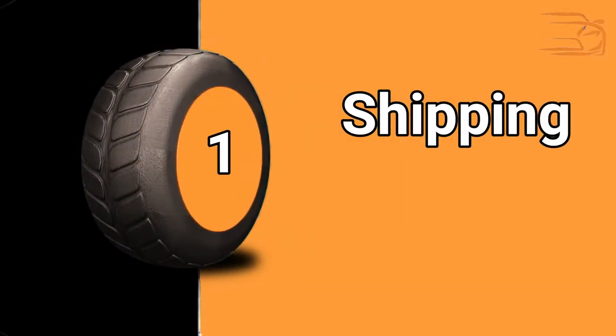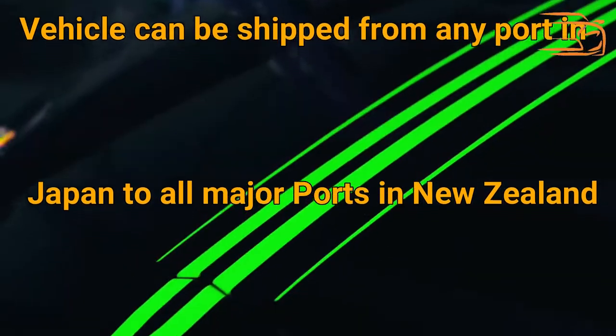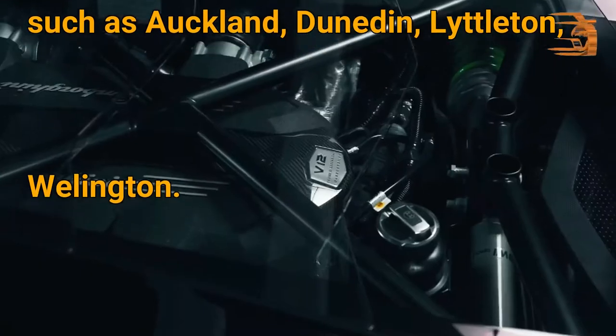Shipping Port: Vehicles can be shipped from any port in Japan to all major ports in New Zealand such as Auckland, Dunedin, Littleton, and Wellington.